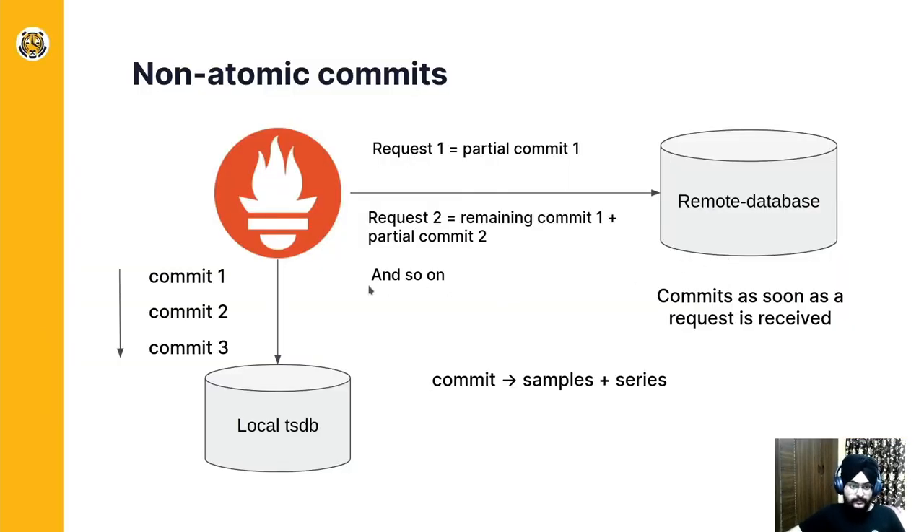Let's look at non-atomic commits. Prometheus scrapes data from a target or an exporter and then saves it in the form of atomic commits. But the request sent to the remote database contains data which does not have any sync with the atomic commit which Prometheus is doing for its local database. So as soon as the remote database gets the data, it commits it.